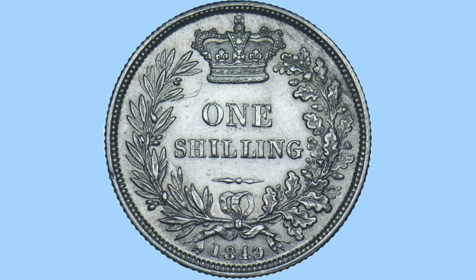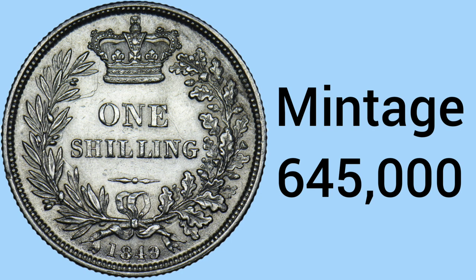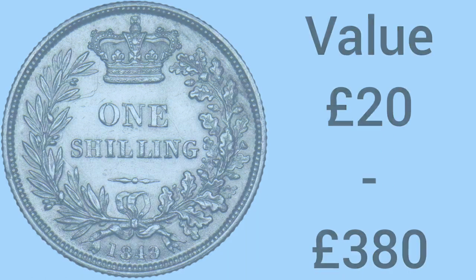We move on to the 6th rarest shilling — the 1849, one year prior to the 1850. This one is a bit rarer with a mintage of 645,000, which is quite low relatively speaking for shillings of this period. It has a value of £20 in the most worn condition and £380 in the best condition. This one has a lot of surviving examples, and it's not just about the mintage — it's also about how many survive, the popularity, and all the different things that drive the price of a coin.